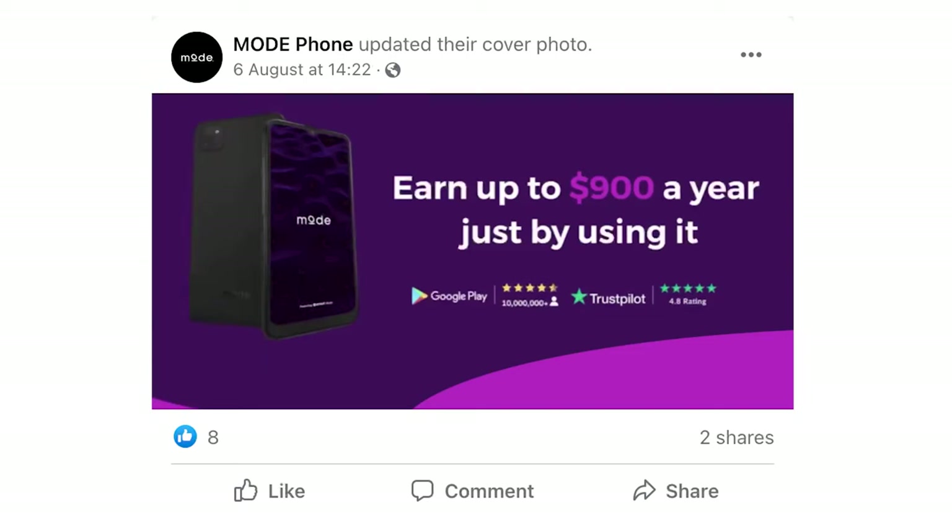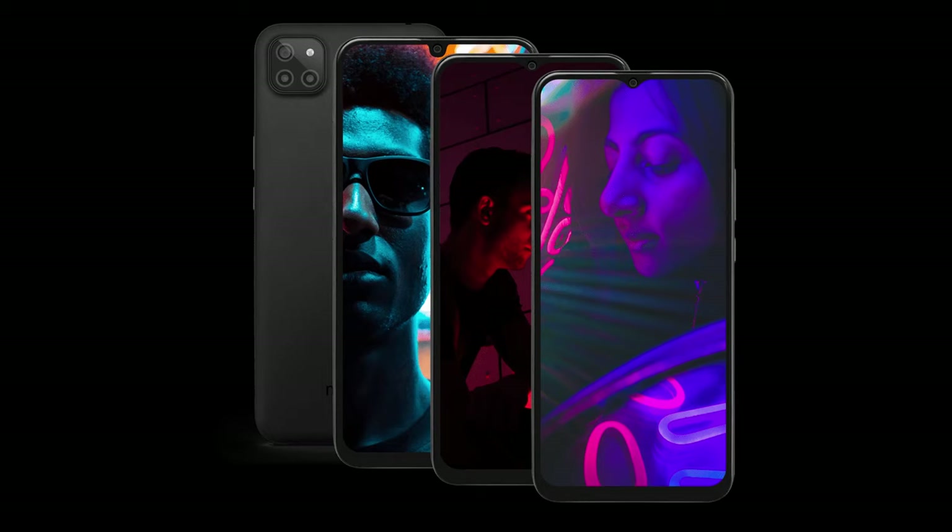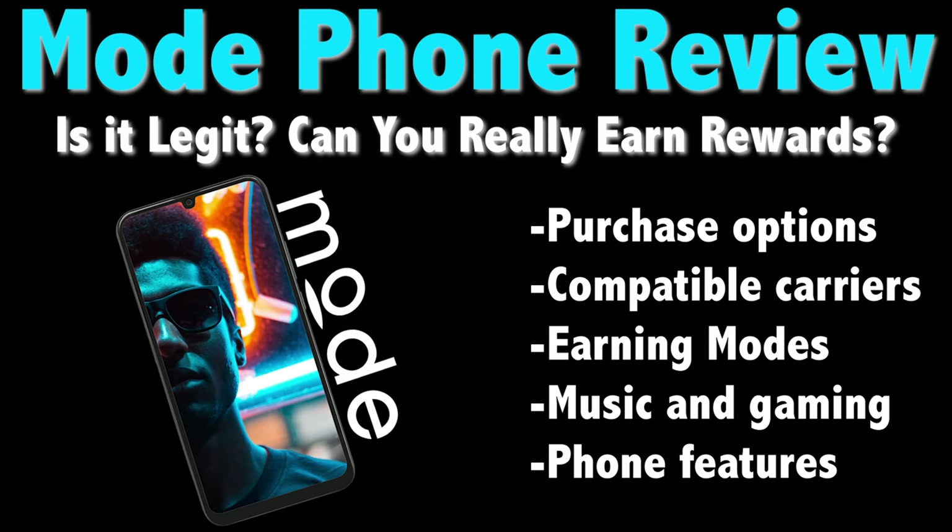A few months ago I came across an ad for something called the Modephone which stated that you could earn hundreds of dollars worth of gift cards each year just by using the device. I was skeptical and decided to try out the Current Rewards app on my iPhone before looking further into Mode. But after confirming Current's legitimacy, I decided to take a chance on the Modephone and check it out for myself. So does the Modephone work and can you really earn rewards with it? Let's take a look.